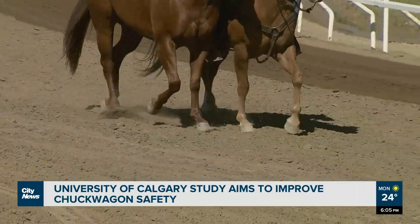The track footing is a real science. Depending on the type of sand you use, the granulosity of the sand, the moisture in the track — all of these have an effect on how hard that affects the legs of the horses.